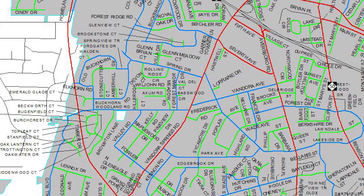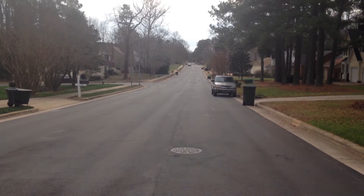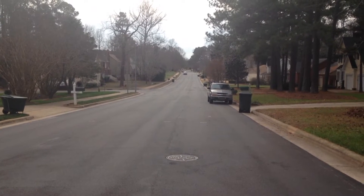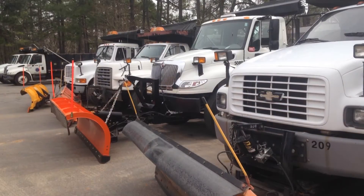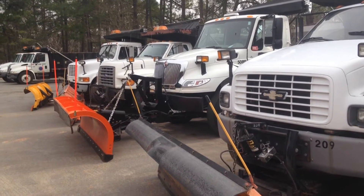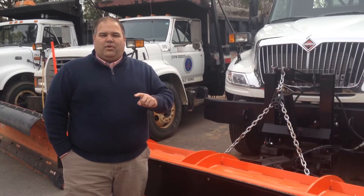Then we move to our Priority 2 roads, which are the roads inside your bigger roads, inside your neighborhoods — like a Lakeside Drive or something like that. On this first pass, we're really trying to get one lane open on those Priority 2 roads.